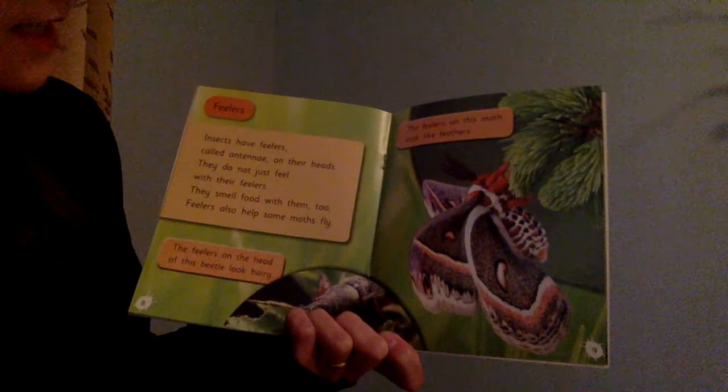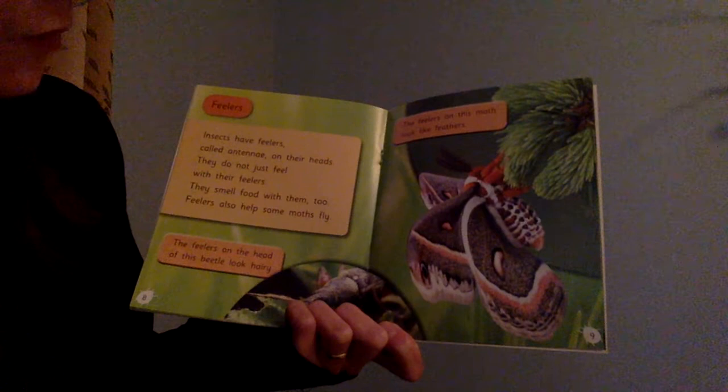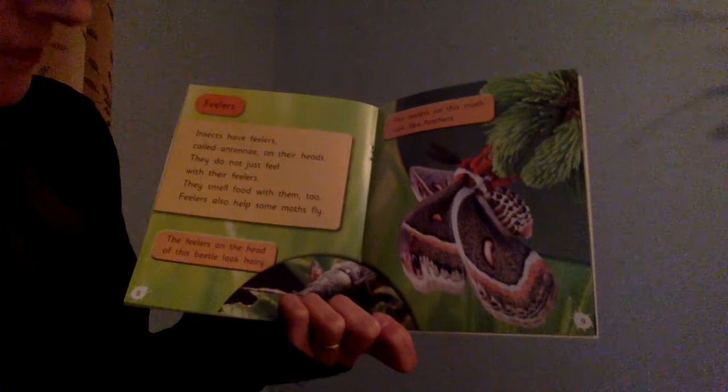This butterfly sucks nectar with its tube. Feelers. Insects have feelers called antennae on their heads. They do not just feel with their feelers — they smell food with them, too. Feelers also help some moths fly. The feelers on this beetle look hairy. The feelers on this moth look like feathers.